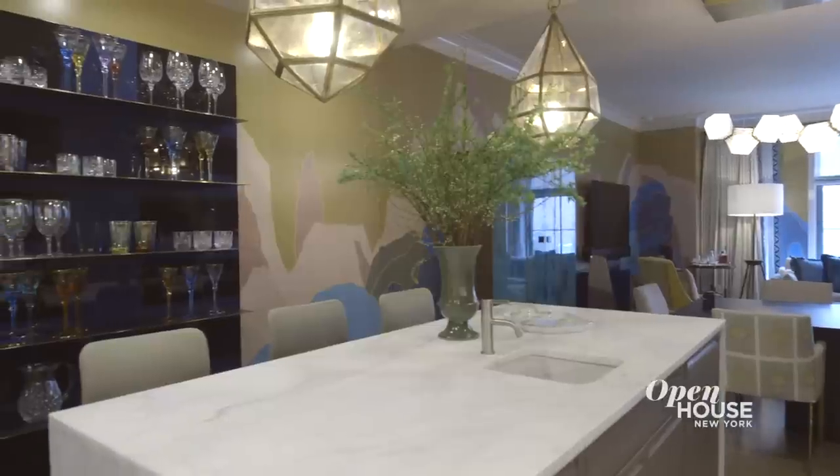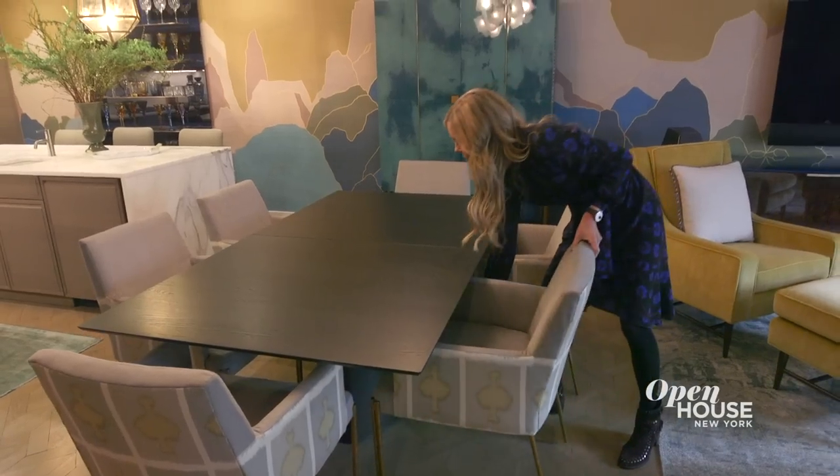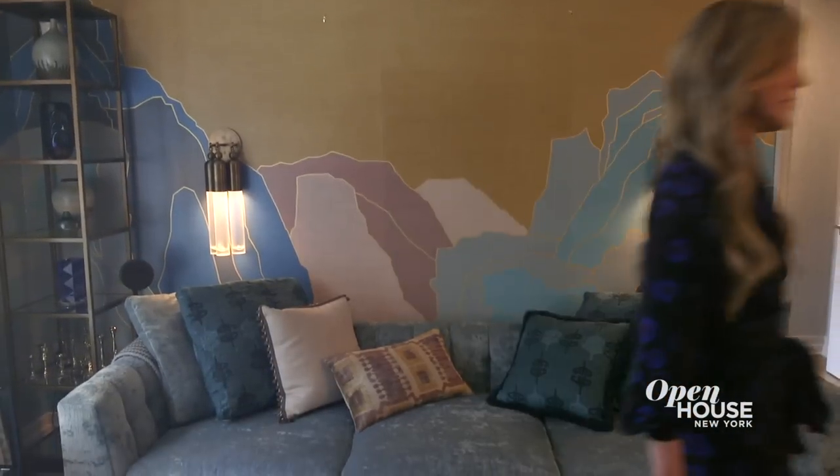I hope you enjoyed this livable fantasy as much as I enjoyed creating it. I want all of my projects to make you feel transported, and this home is a perfect example of that.